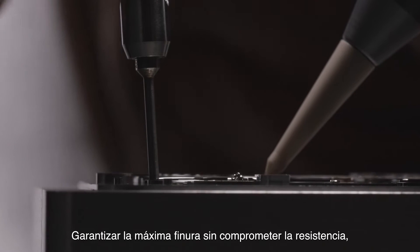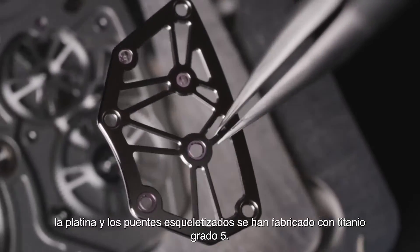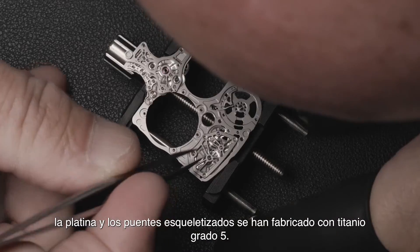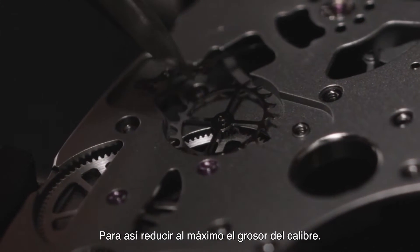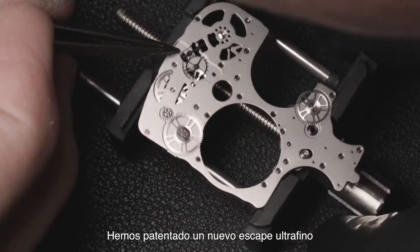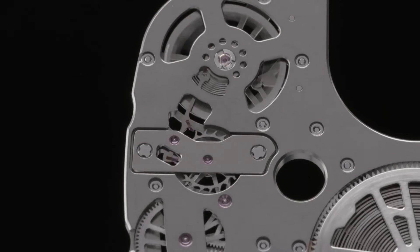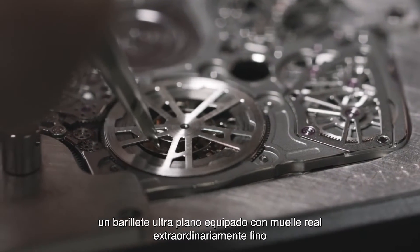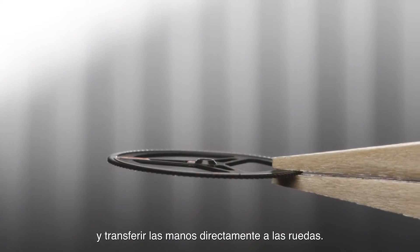To guarantee perfect flatness without compromising strength, the baseplate and skeletonised bridges are crafted of grade 5 titanium. To reduce the thickness of the calibre to its maximum, we have patented an ultra-flat escapement with a variable inertia balance in titanium, an extra-flat barrel fitted with an extraordinarily fine hairspring, and have transferred the hands directly to the wheels.